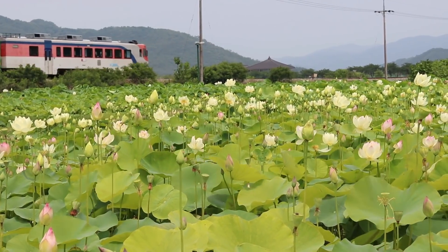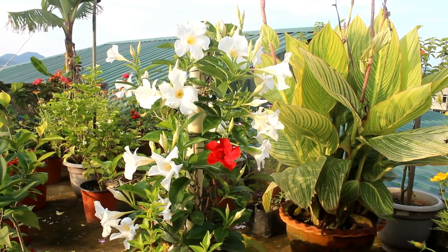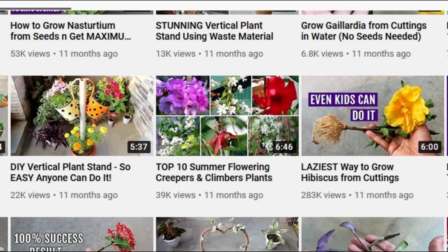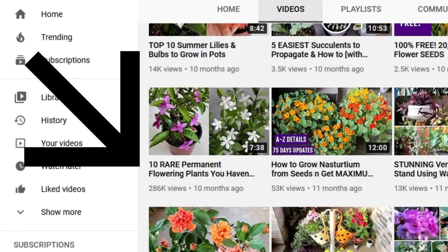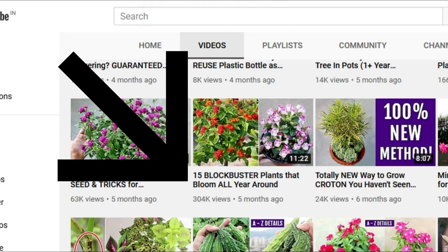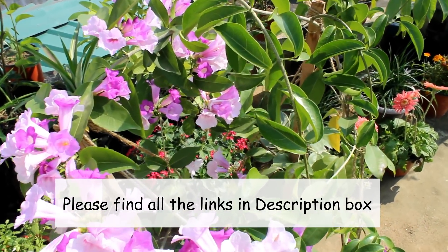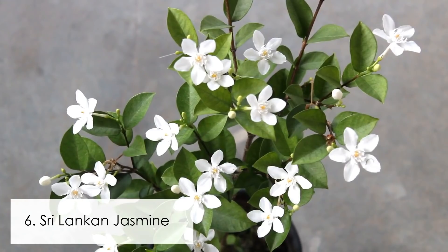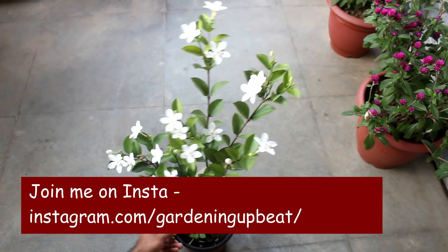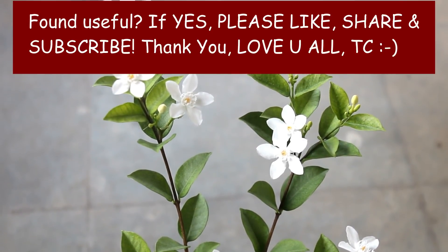So guys, these were the 15 more plants that we can grow in the summer. Like I said before, there are way too many plants that we can grow, and I already have many videos on such plants — for example, a video on 10 summer flowering creepers and climbers, one on 10 rare permanent plants, and one on 15 best plants that bloom throughout the whole year. Since I already have videos about more summer flowering plants, I am not including all those plants in this video, but I would put the links to all those videos in the description box.